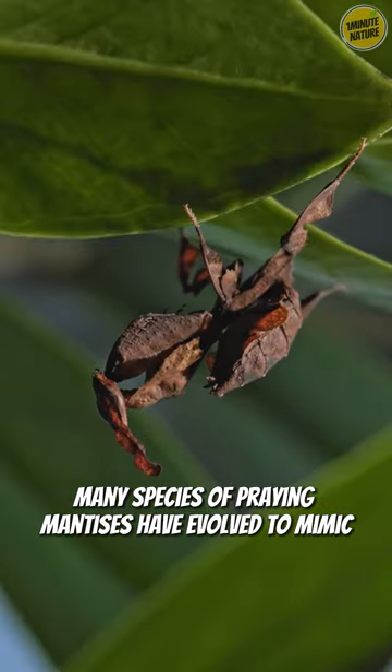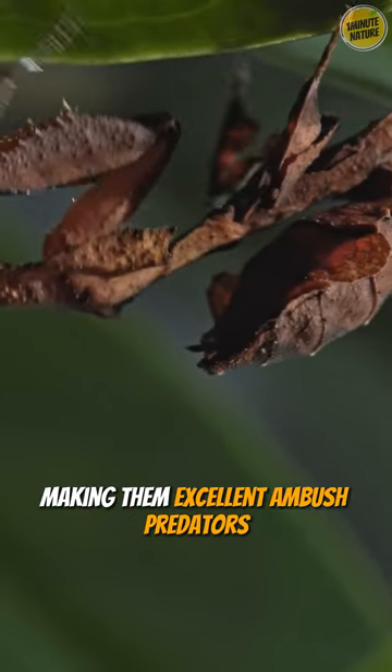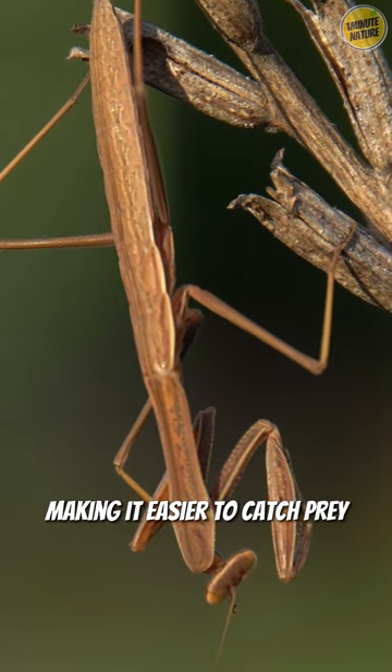Many species of praying mantises have evolved to mimic leaves or sticks, making them excellent ambush predators. This camouflage helps them blend into their surroundings, making it easier to catch prey.